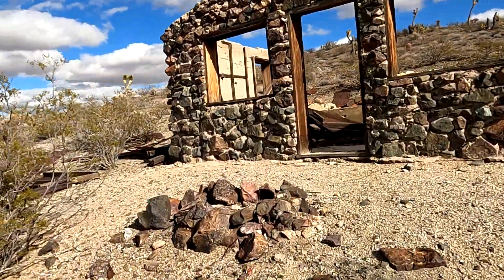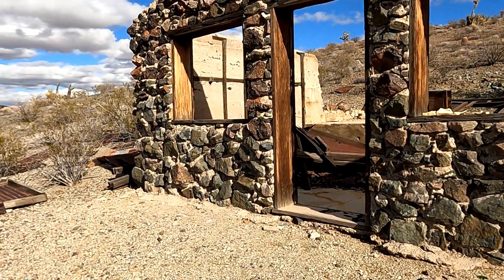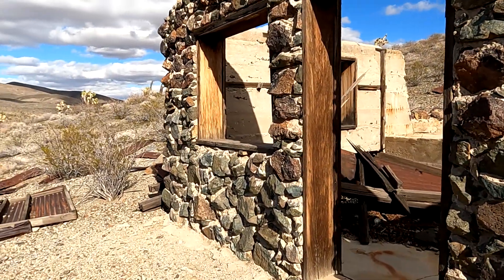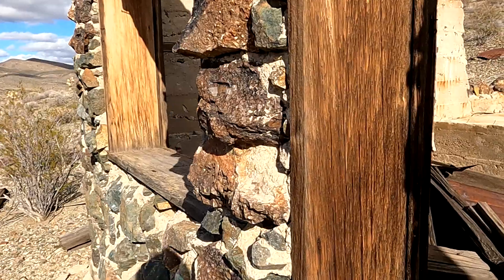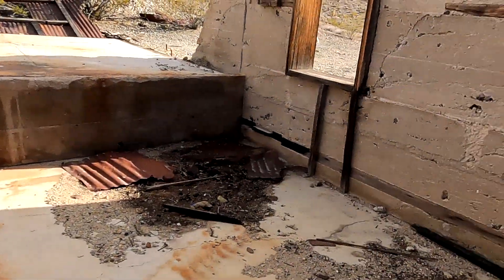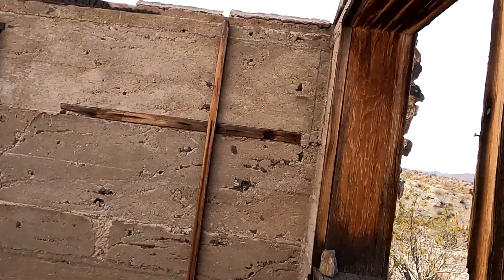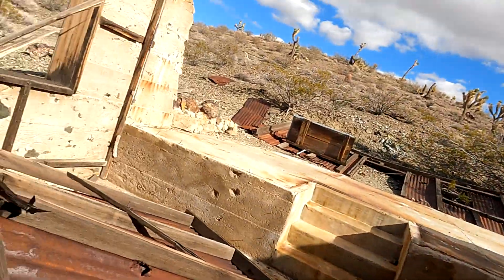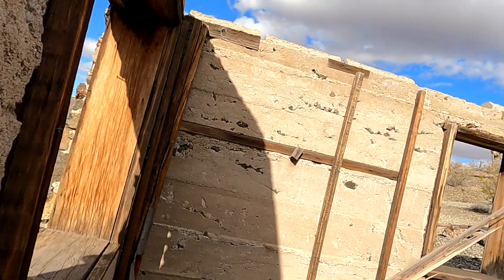You can tell that it was rock work with cement plastered on the inside, and then two-by-fours on the walls, so it was definitely framed - might have been insulated. It had windows.